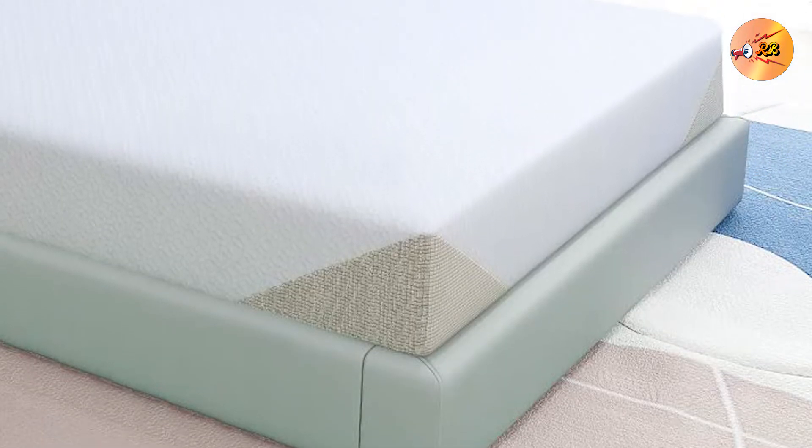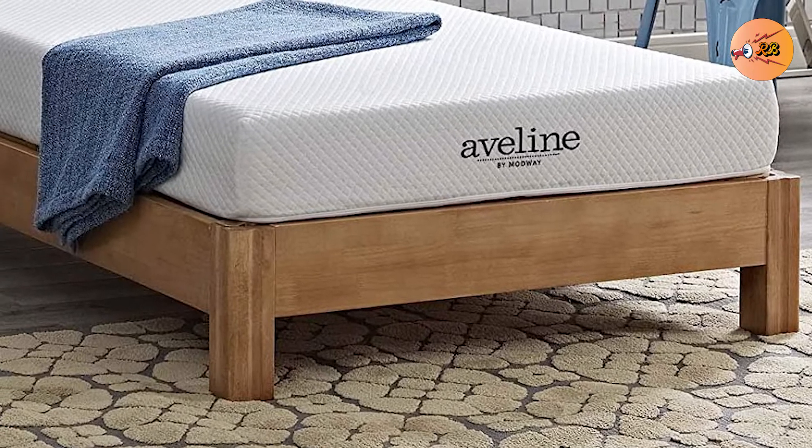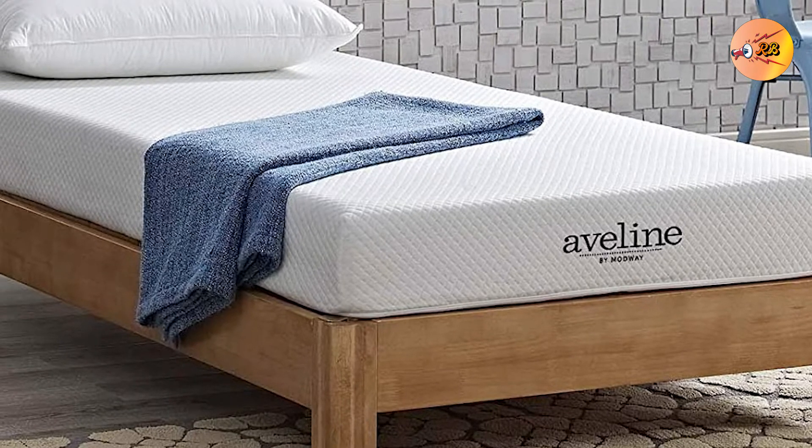The Modway Aveline Mattress is eco-friendly — you can use it proudly knowing you're helping the environment. This mattress also isolates motion well, making it ideal for couples.